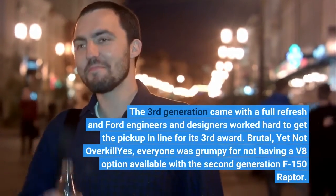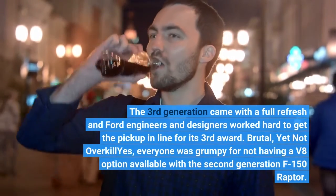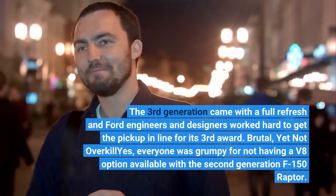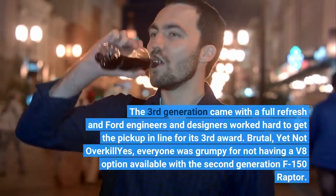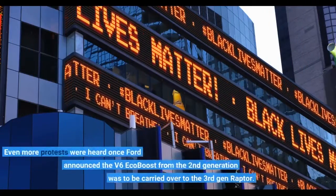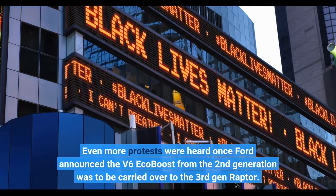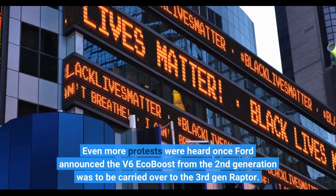Brutal, yet not overkill — everyone was grumpy for not having a V8 option available with the second generation F-150 Raptor. Even more protests were heard once Ford announced the V6 EcoBoost from the second generation was to be carried over to the third gen Raptor.